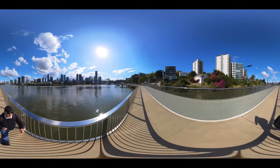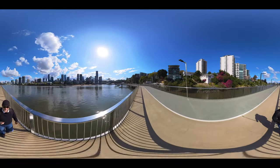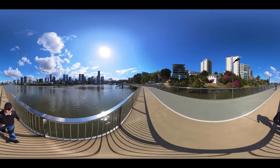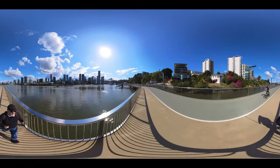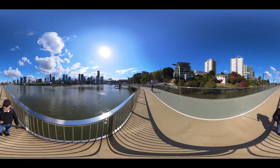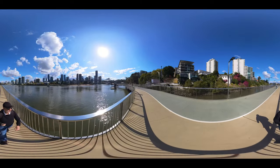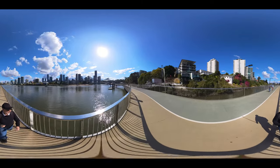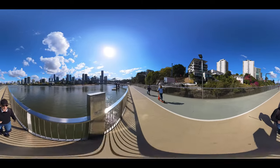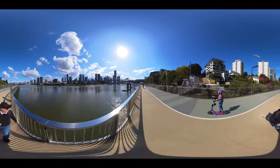A beautiful Monday afternoon here in Brisbane, checking out the sights. It's from the east side of the Story Bridge and this is the New Farm Riverwalk — it goes for a couple of kilometres and then ends up at the Story Bridge. We're going to go check that out very shortly, so stick around for that.